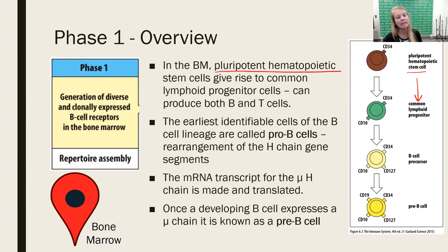It can produce both B and T-cells — it doesn't have to become a B-cell yet, but it has differentiated to the point where it is going to be a lymphoid cell. This earliest stage is called a pro-B-cell. Importantly, it has CD34 on its surface, indicating it's a progenitor cell, and also has CD10.